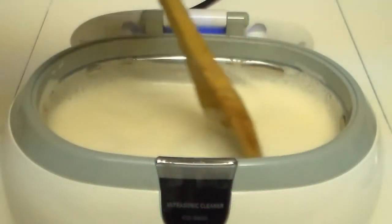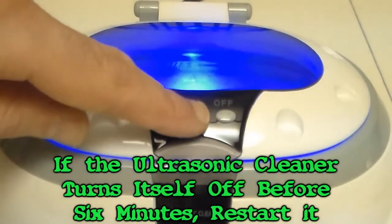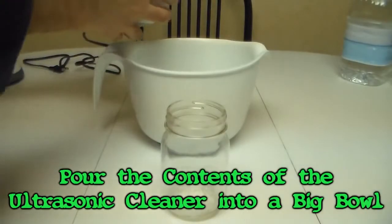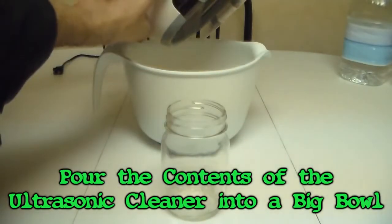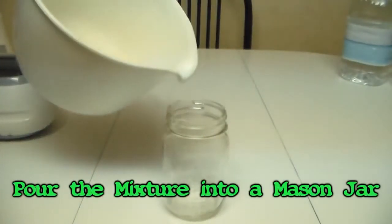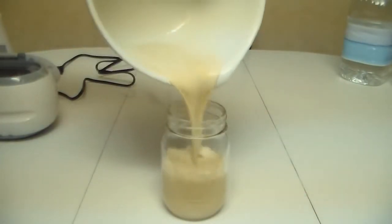Stir it about once every minute with the wooden spoon. The ultrasonic cleaner will probably turn itself off after a couple of minutes. When it does, just restart it. Now pour the whole mixture into a big bowl — don't try to pour it directly into a mason jar.